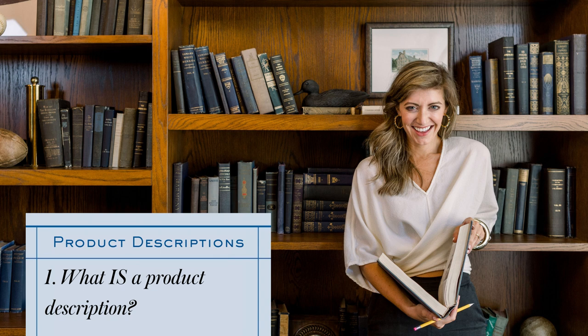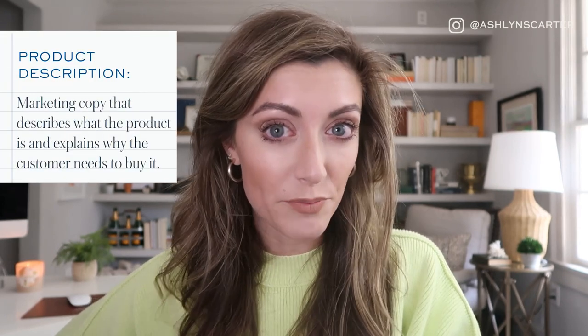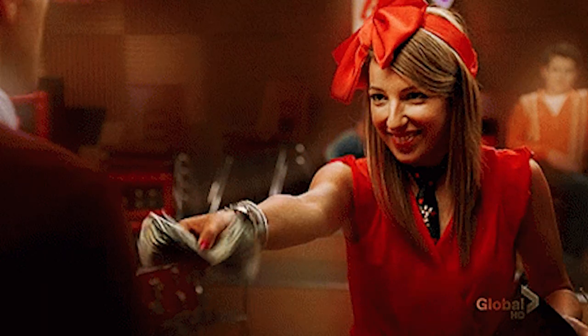Number one, I want to define our terms. What is a product description? There's a whole heck of a lot going on on a product page, so when I say product description copy, this is the marketing copy — the words that describe what the product is and explain why the customer needs to buy it. You're giving the features and the key benefits of the product so they feel compelled to buy.